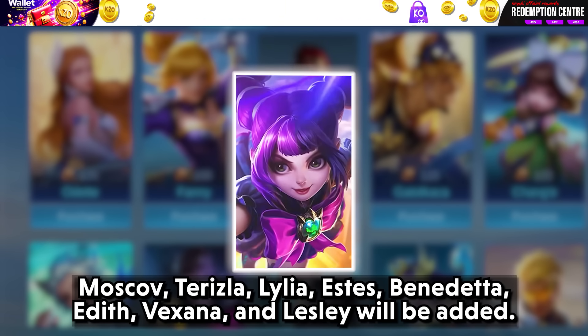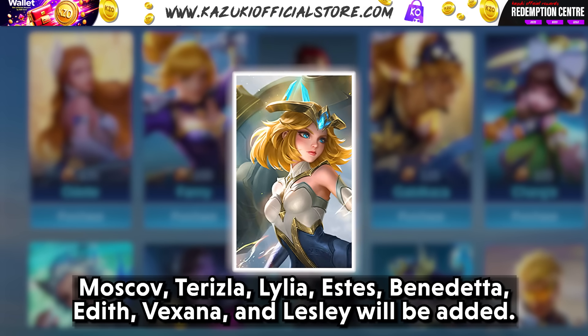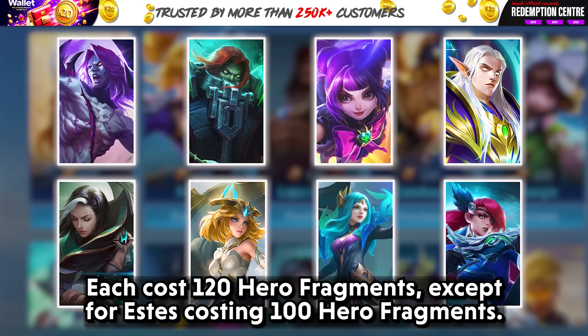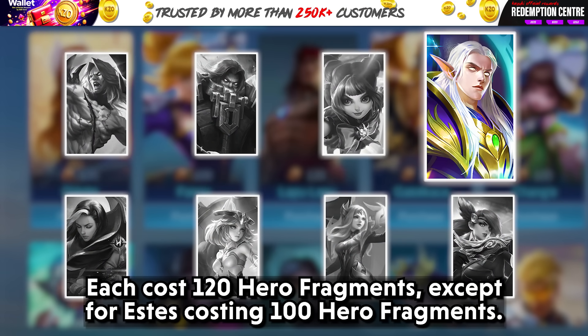Moskov, Terizla, Lilia, Estes, Benedetta, Edith, Baxia, and Lesley will be added. Each costs 120 hero fragments, except for Estes who costs 100 hero fragments.